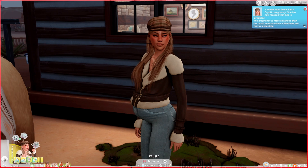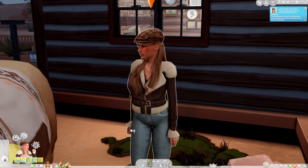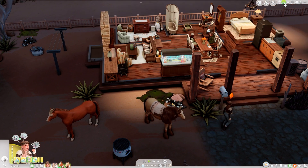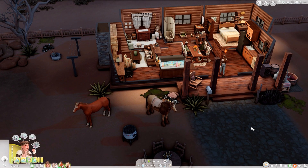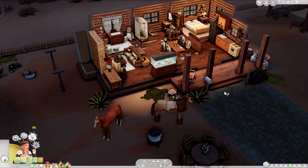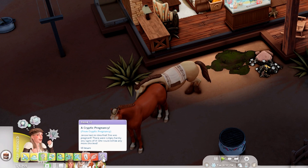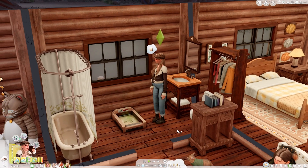Wait - it seems that Jesse had a cryptic pregnancy! She has now realized that she is pregnant - the pregnancy is more advanced than usual points at which Sims find out they're expecting. That's why I couldn't see the pregnancy timer! I can see it now - she's about to enter her third trimester. That's so unfortunate. This is the first time I'm having a cryptic pregnancy in the game, and I'm experiencing it in a buggy way because they had a science baby so we already knew about the pregnancy. If Jesse had gotten naturally pregnant, she would have rolled for a cryptic pregnancy properly.